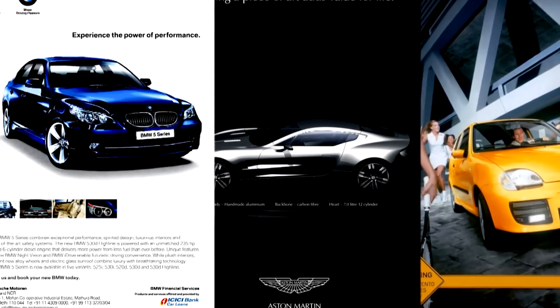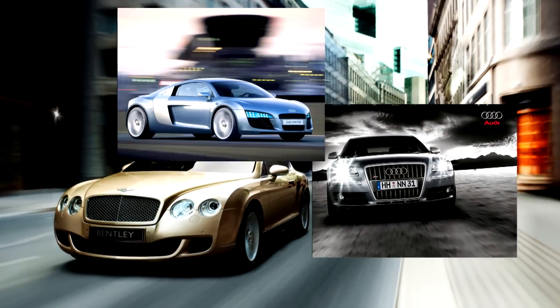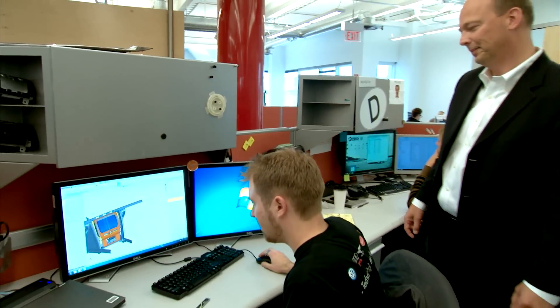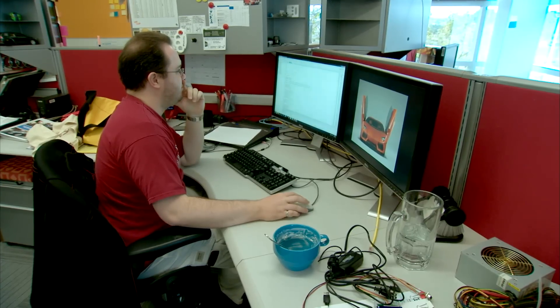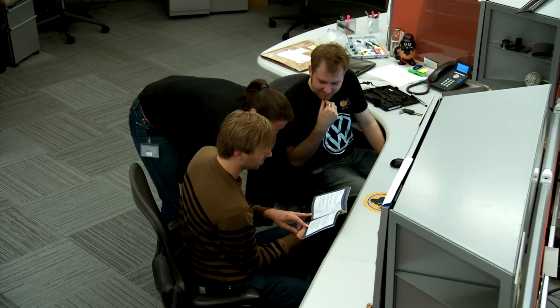In the ultra-competitive automotive business, how do the world's leading car companies stay ahead of the pack? They plant their top scientists here in Silicon Valley. That's where Audi, VW and Lamborghini have built an electronics research lab to work more closely with cutting-edge technology companies. Silicon Valley is well known for new technologies, innovations, inspiration of young people and generating new ideas. That's the reason why we're here.